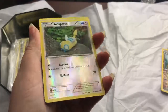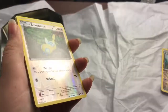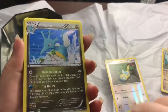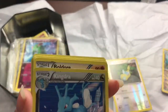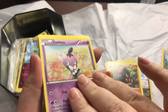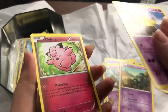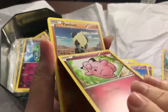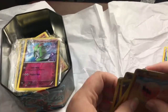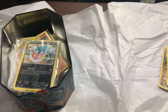Here's a Dunsparce holographic with the normal symbol all over the card. We got a Kingdra — look at that holo, super pretty. Got a Boldore, Gothita, Skorupi, Golett, Drowzee, Clefairy, Pancham, and Trapinch. So far we've run into a few duplicates but that's fine.